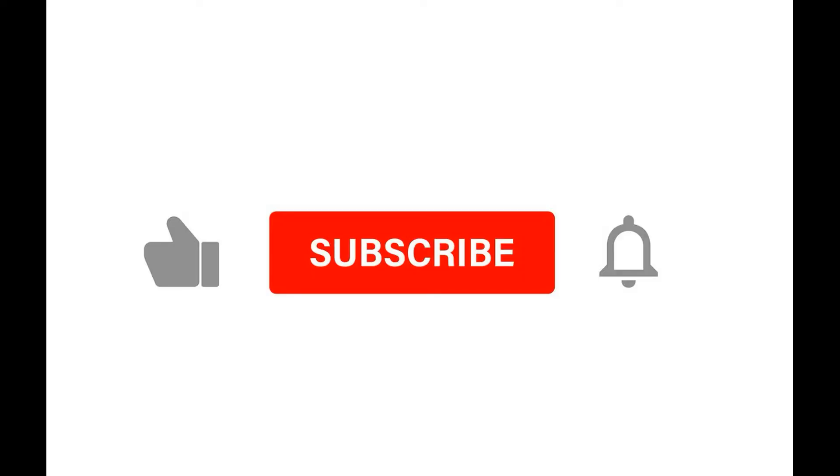Hi friends and welcome to another Tuesday travel vlog where every Tuesday I post a new video about the cool places that I've been as I travel my RV cross-country. Don't forget to click like, subscribe, and the bell icon so you can get notified of every new video.